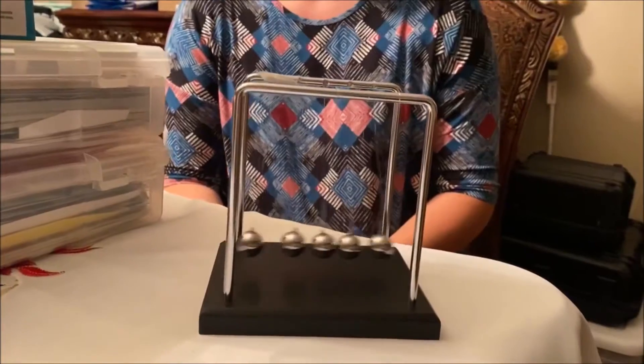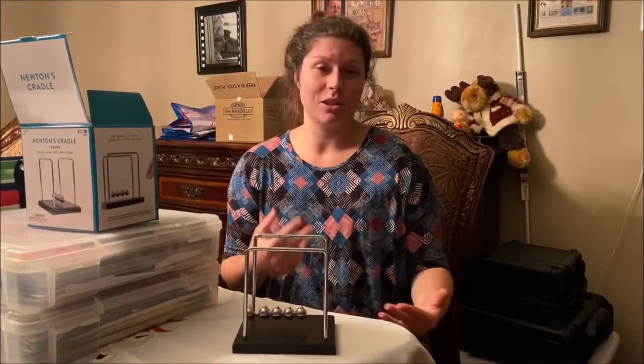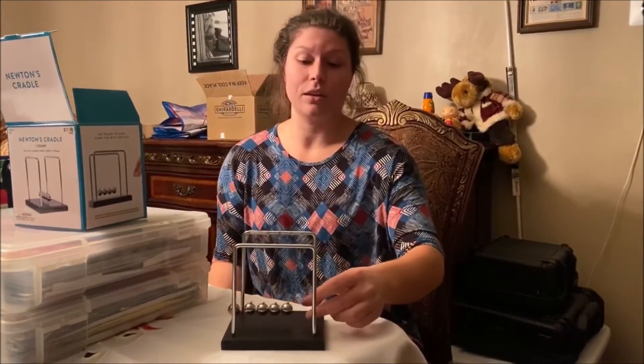Basically, this explains Newton's three laws. The first law is the law of inertia — an object in motion stays in motion, an object at rest stays at rest, unless acted upon by an outside force.